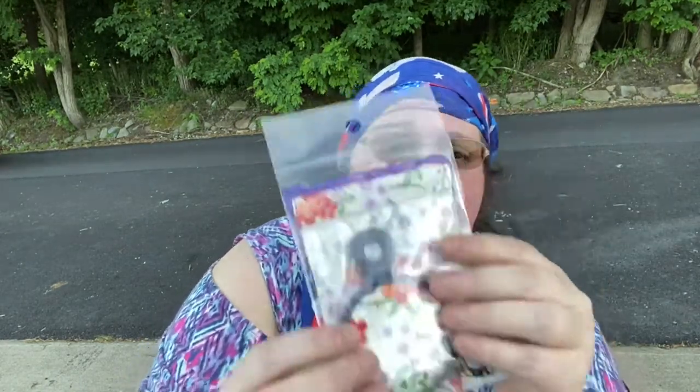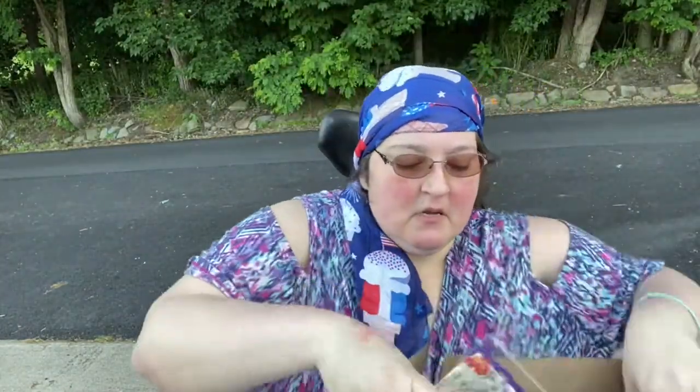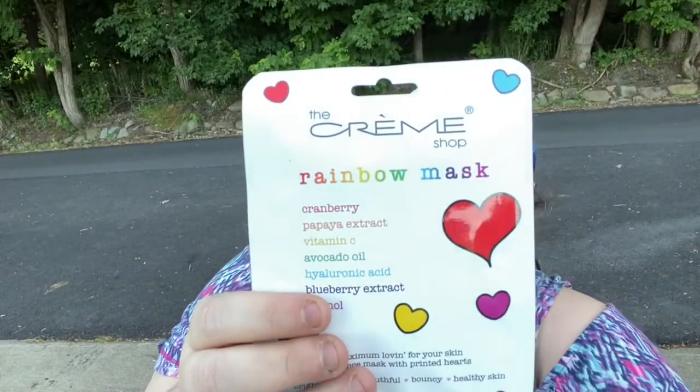Then I got this hand sanitizer and this cute little bunny lip pomade — isn't that adorable? And a beautiful compact mirror. I'm going to put everything back in the box as I go so I don't lose it. And then I got this mask.